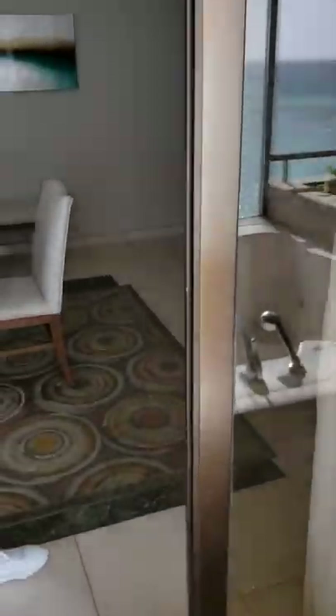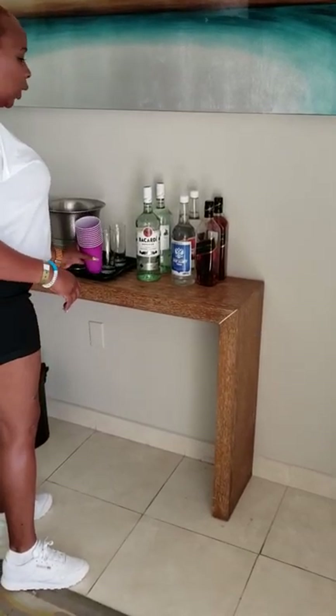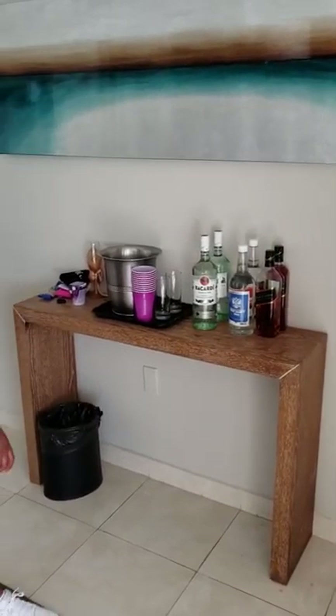Of course, being an all-inclusive, they supply you with the kind of alcohol you would either want or want to entertain, so these are your selections of alcohol in the room.